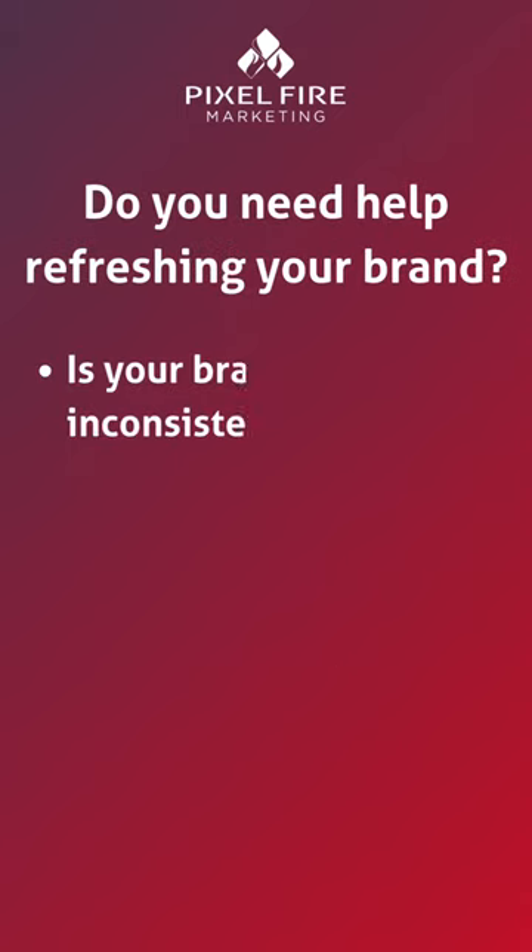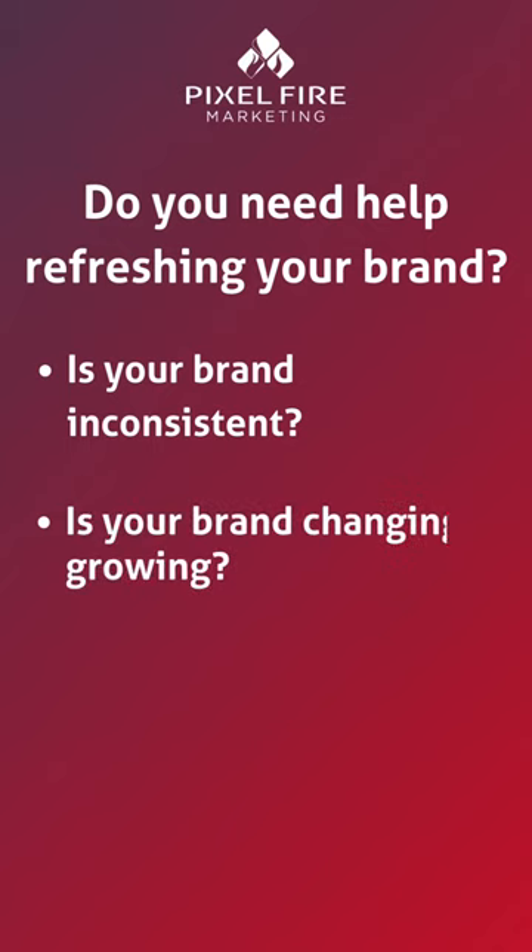Sometimes it's pretty obvious that your brand needs to be updated. You've chosen a new name, or you've realized you have a competitor whose brand is too similar to yours. Other times, it's a little more subtle.